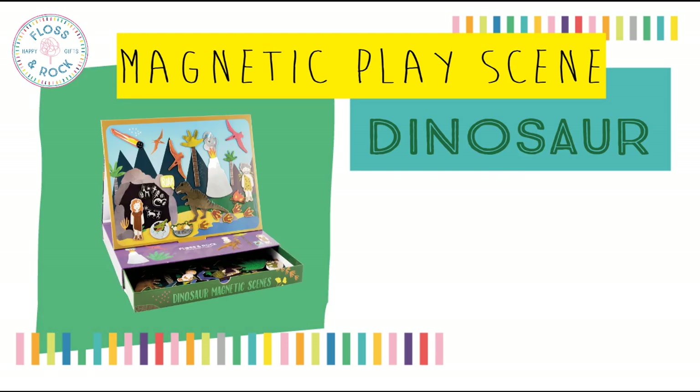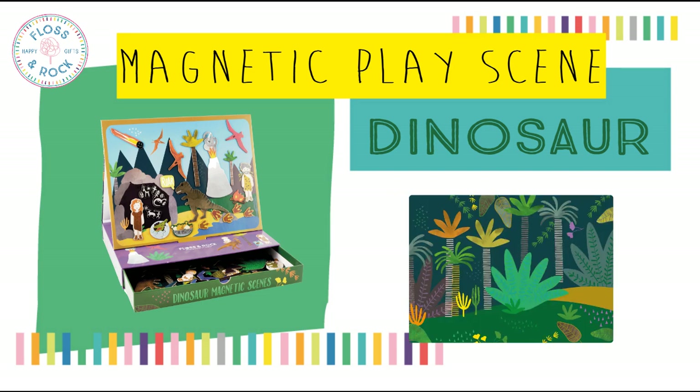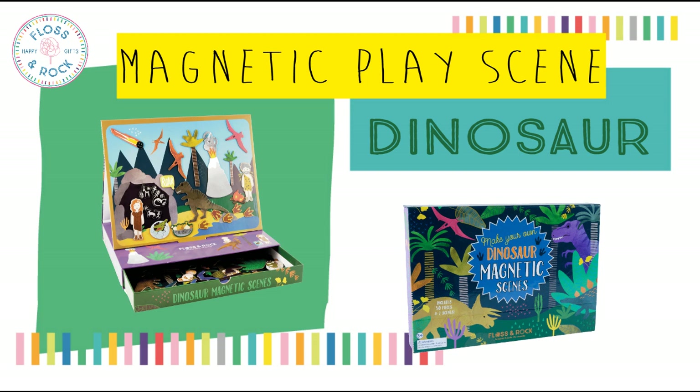For those of you that already sell our magnetic play scenes, I'm sure you'll be very happy to see our brand new dinosaur themed version, with two interchangeable magnetic backdrops — the cave scene and a jungle scene — and 50 magnetic pieces. There's a drawer to store everything in and a fold down lid to make this perfect for home or on the go.